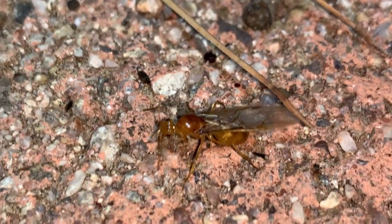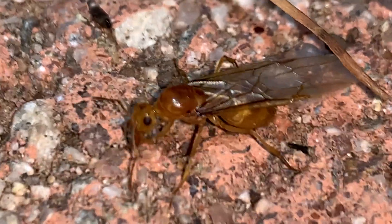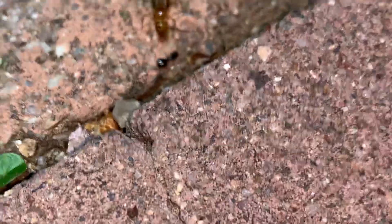I've decided that I'm going to make a video documenting the interesting ants in the yard. This is the first ant here that I'm going to document. It's very pale.